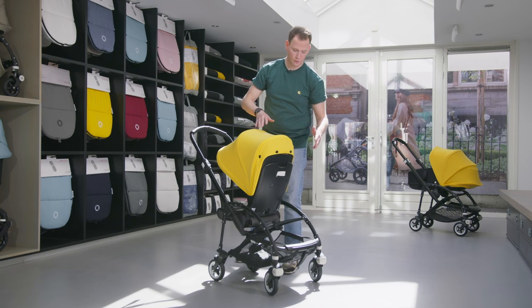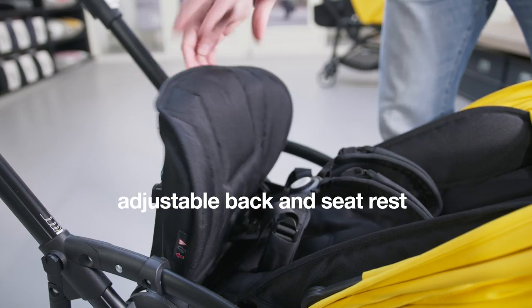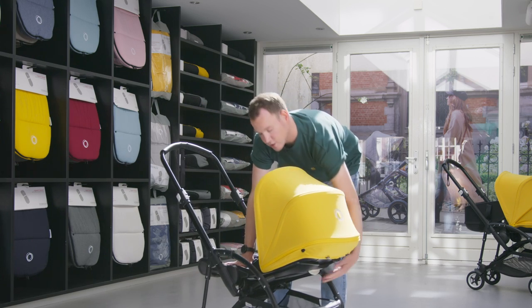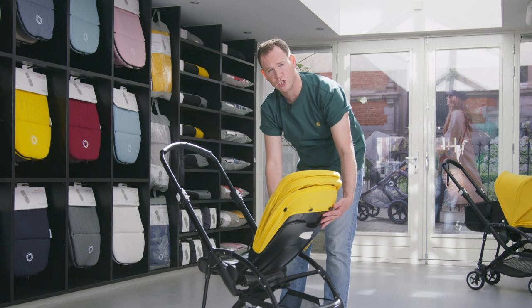Another great feature of the Bugaboo B5 is that you can adjust the backrest and the seat. This, in combination with the five-point harness, offers a lot of support and a perfect fit to your child in every stage of their growth.